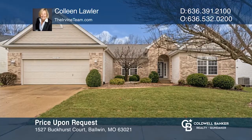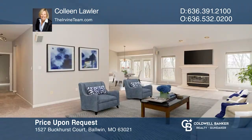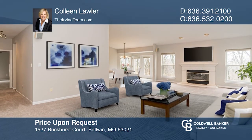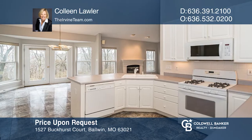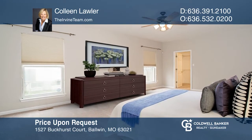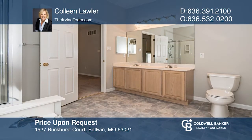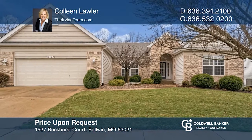This floor plan is sure to please. The formal dining room opens to a vaulted great room where a gas fireplace is flanked by windows with views of a level backyard. The kitchen and breakfast room open to the great room for easy living and entertaining. The master suite includes a double bowl vanity, separate whirlpool tub, and shower and walk-in closet. Colleen Lawler has the keys to your new home. Call today.